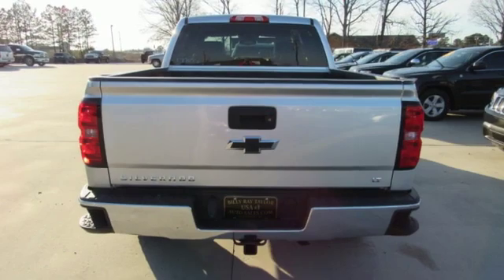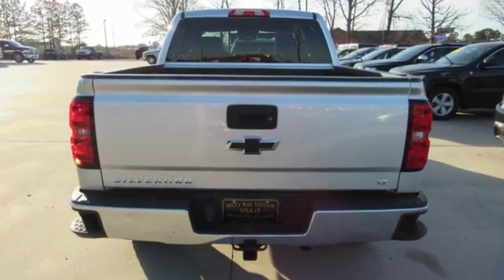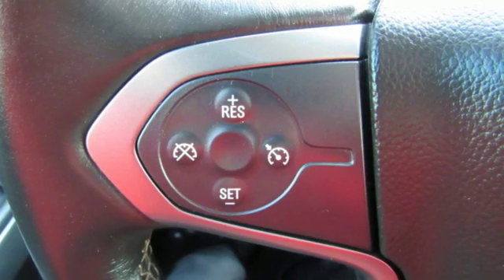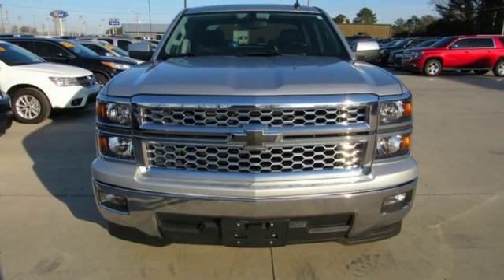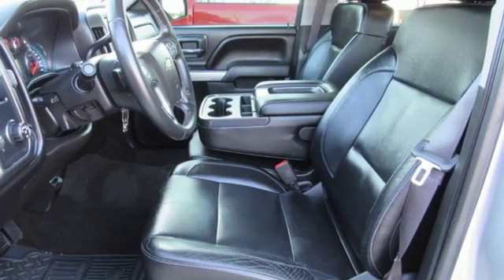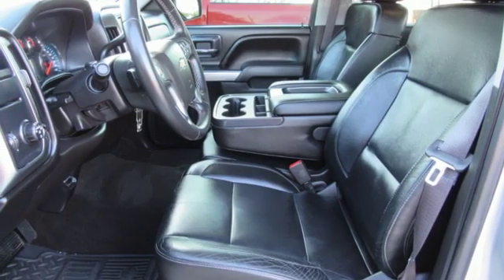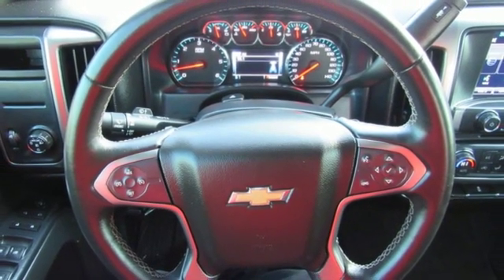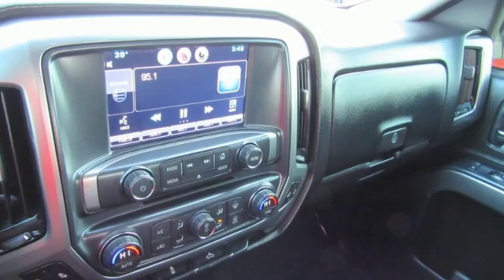It's well equipped with features you need: Bluetooth wireless audio streaming, power heated mirrors, manual tilting steering column, OnStar 4G LTE Wi-Fi hotspot, leather metal look steering wheel, Ecotec 3 engine, aluminum wheels, gas pressurized shocks, and automatic transmission.